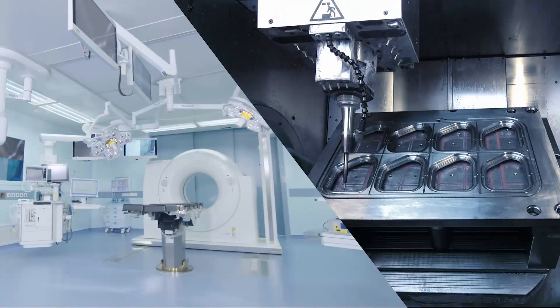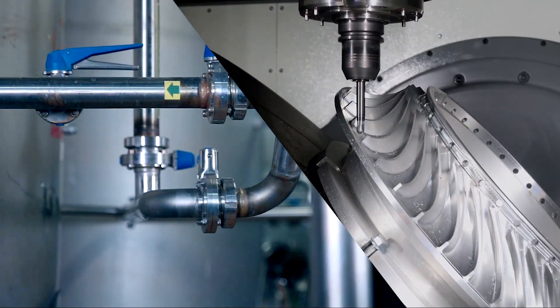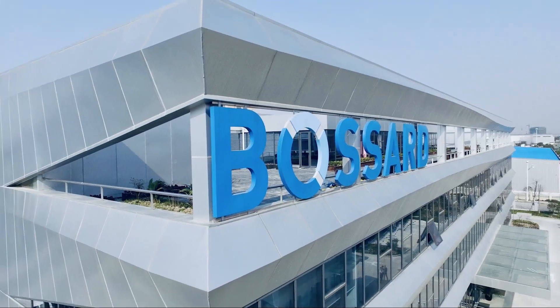Precision machined products are required in various industries, such as the medical equipment, new energy vehicles, robotics and hydraulic fluids industries.